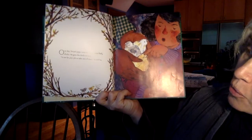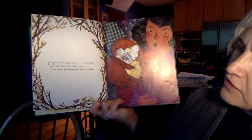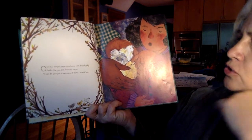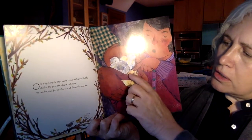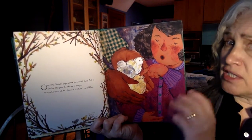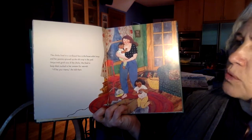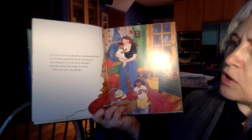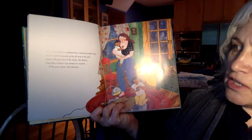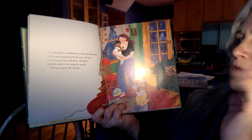One day, Sonia's Papa came home with three fluffy chicks. He gave the chicks to Sonia. 'It can be your job to take care of them,' he told her. The chicks lived in a cardboard box in the house while Sonia and her parents spruced up the old coop in the yard. Sonia took good care of the chicks. She liked to keep them tucked in her sweater for warmth. 'I'll be your mama,' she told them.